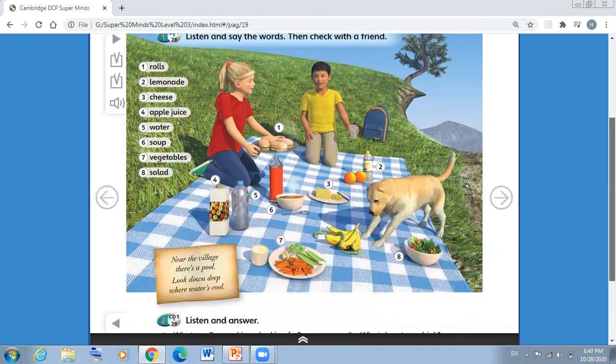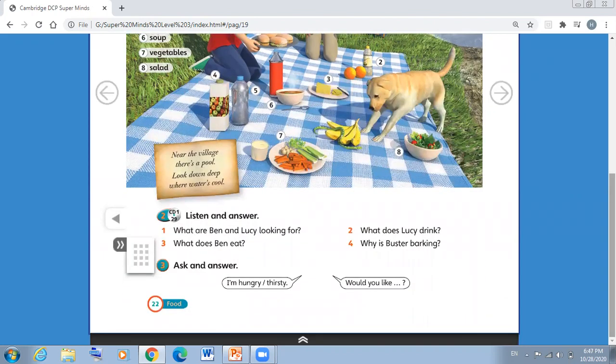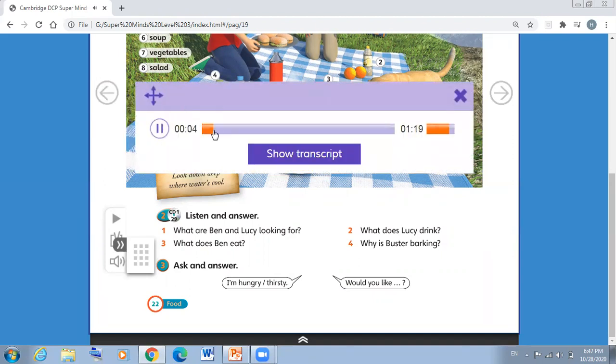After listening to the words, we have question number two. We are going to listen to a dialogue between Lucy and Ben, then answer. What are Ben and Lucy looking for? What does Lucy drink? What does Ben eat? Why is Buster barking? In your book you also have: why is the parrot squawking? Now let's listen and answer.